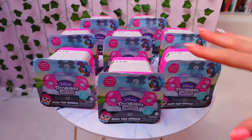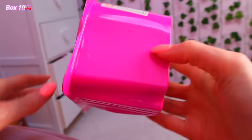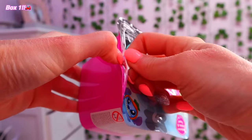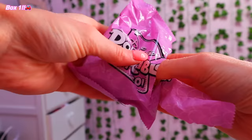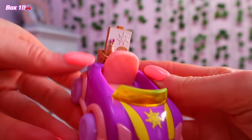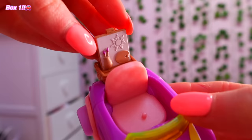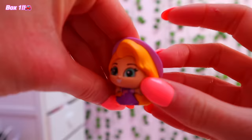Box number one. I'm feeling this one. We're going to open the car first — this feels so bulky. What the heck? Whose car is this? I have no clue. Oh my gosh, it's Rapunzel from Tangled!